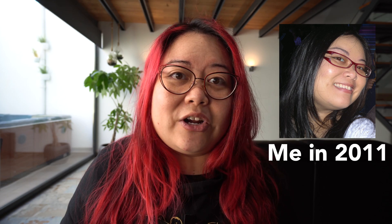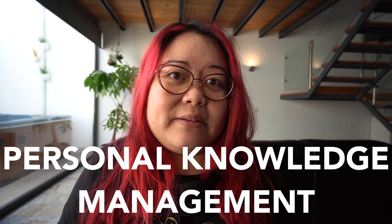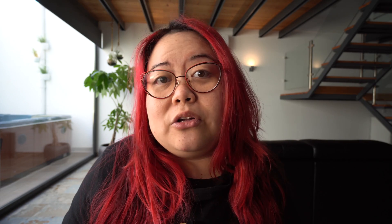Here's a tip that I would have given myself 10 years ago when I was just starting on this journey: build a personal knowledge management system. You can do this with many different tools on the market, but the one that I personally use is one called Obsidian.